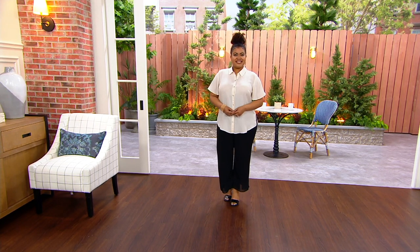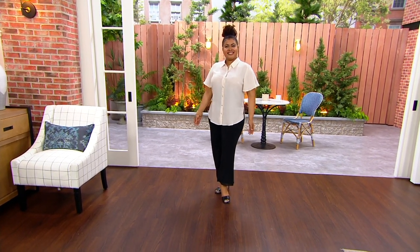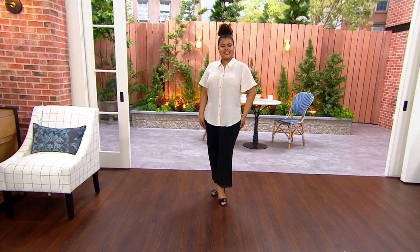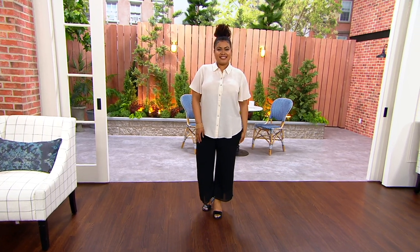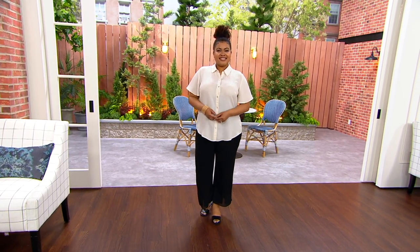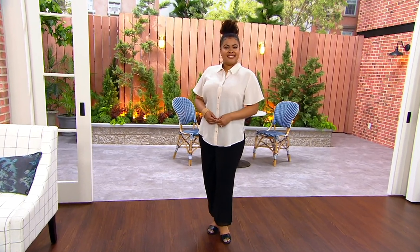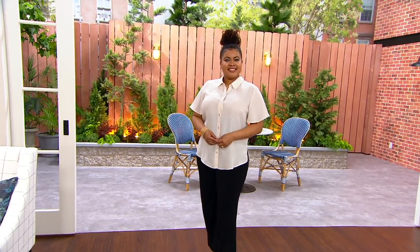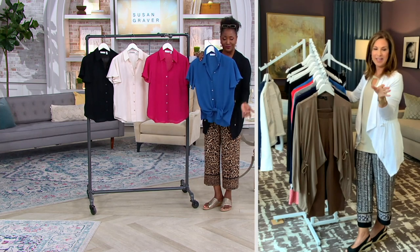This is the lightest color, and if you're wondering — it's not sheer. She just has a bra on close to her skin color and it doesn't show at all. You'll love how light, airy, and gauzy this is, and yet it's 100% polyester, so it's machine wash and tumble dry.